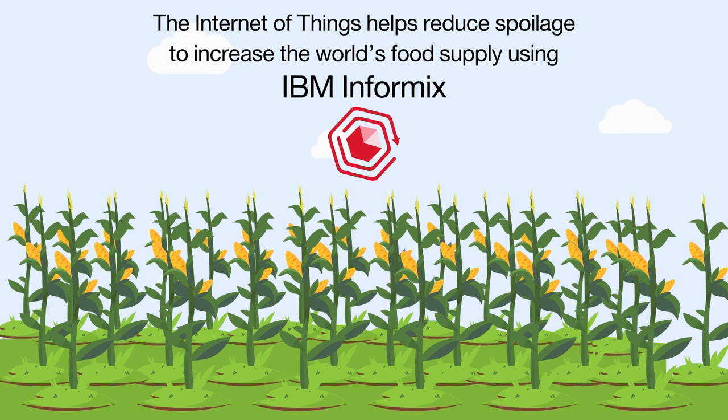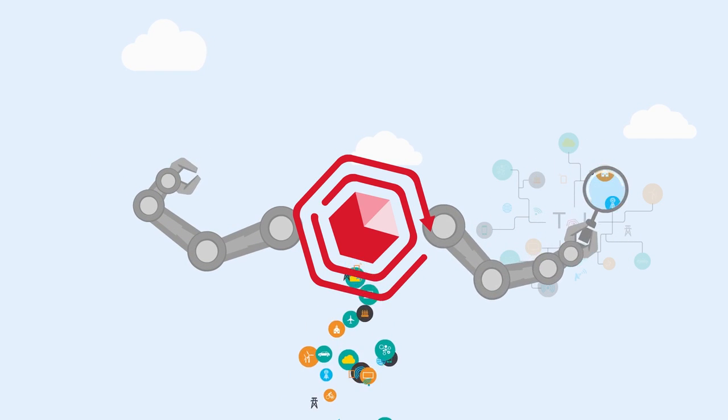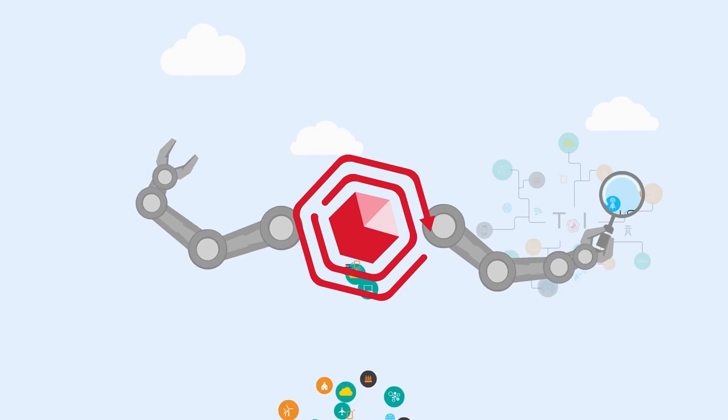The Internet of Things helps reduce spoilage to improve the world's food supply, using IBM Informix. IBM Informix captures data, analyzes results, and automates processes to ensure high-quality grain production.